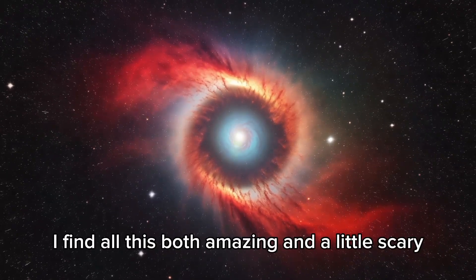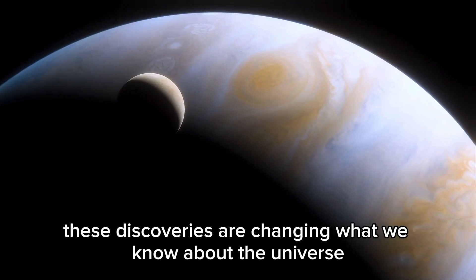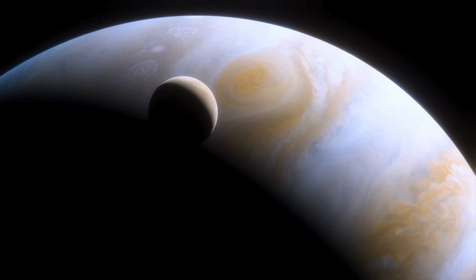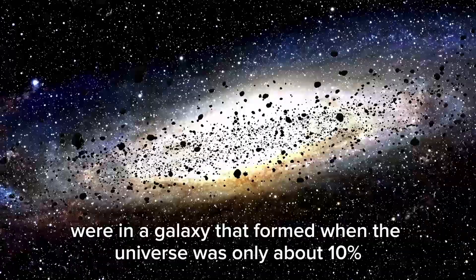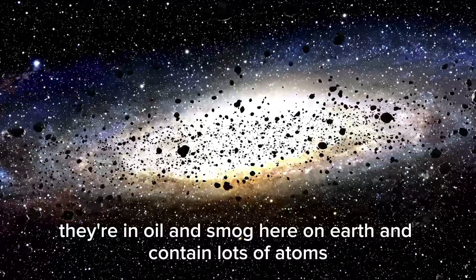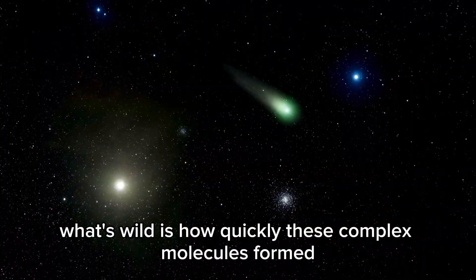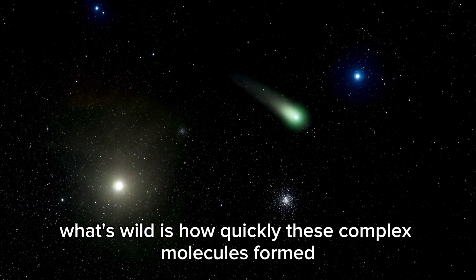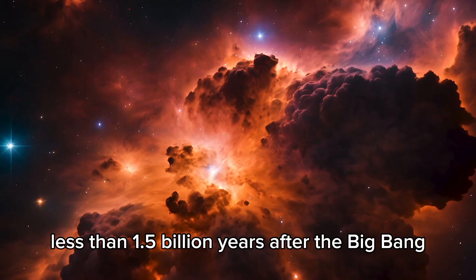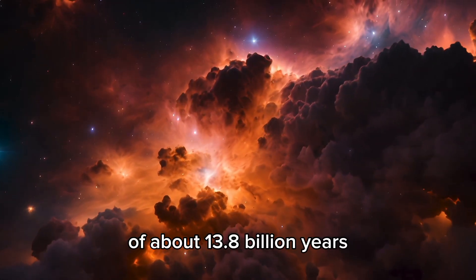I find all this both amazing and a little scary. These discoveries are changing what we know about the universe. These molecules, called aromatic hydrocarbons, were in a galaxy that formed when the universe was only about 10% its current age. They're in oil and smog here on Earth and contain lots of atoms. What's wild is how quickly these complex molecules formed after the Big Bang. The light we saw from that galaxy started its journey less than 1.5 billion years after the Big Bang, out of about 13.8 billion years.